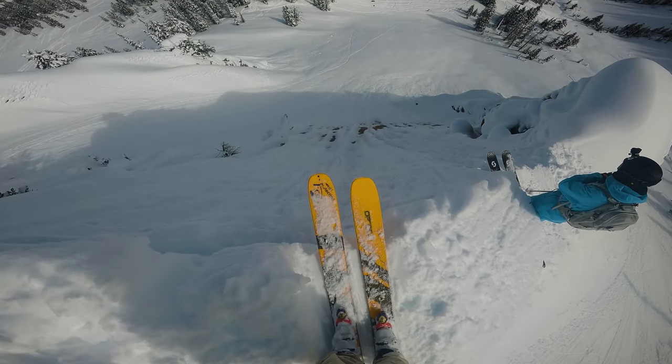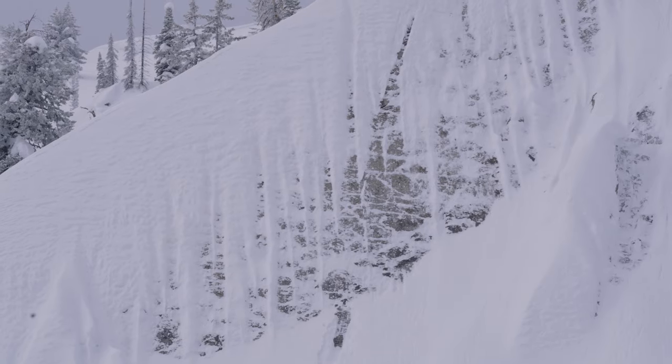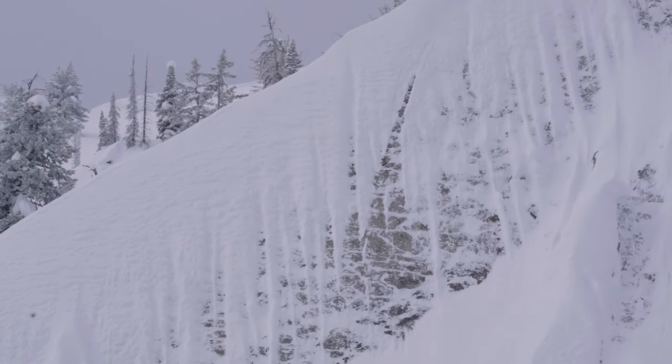All right, let's do it. There was a big snow year this year, and these flutes kind of came in pretty good on this rock wall. Pretty gnarly — like an 80 or 100-foot vertical rock wall.